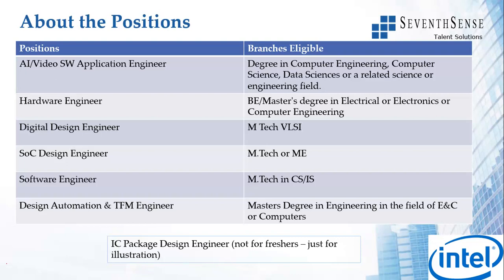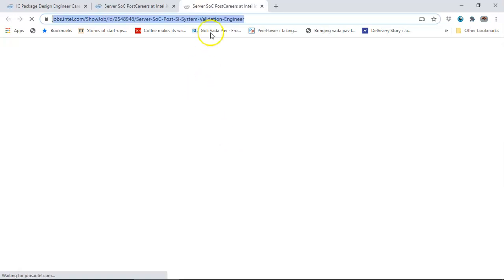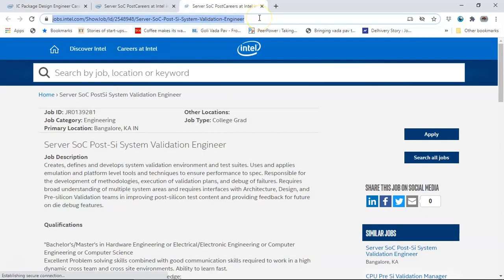Let me quickly apply to one of these positions - we will give you the links in the description. So one of the positions that will open would be the Server SOC Post-Si System Validation Engineer. On each of these positions when you click, you will get the Intel page - there is no third party involved and no payment involved for any of the job postings we share with you.